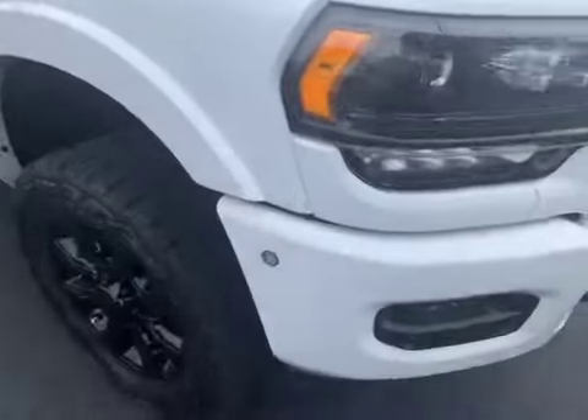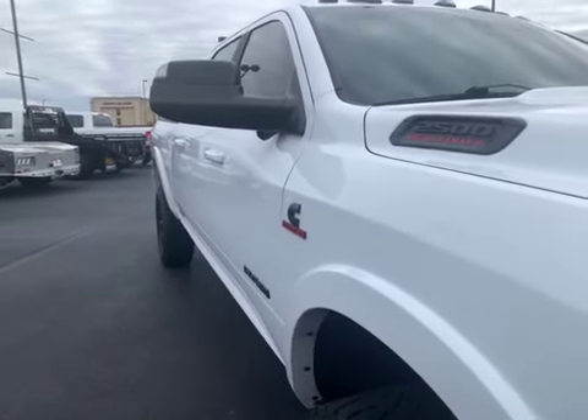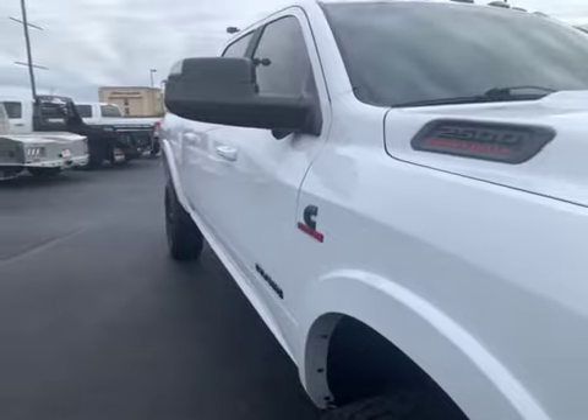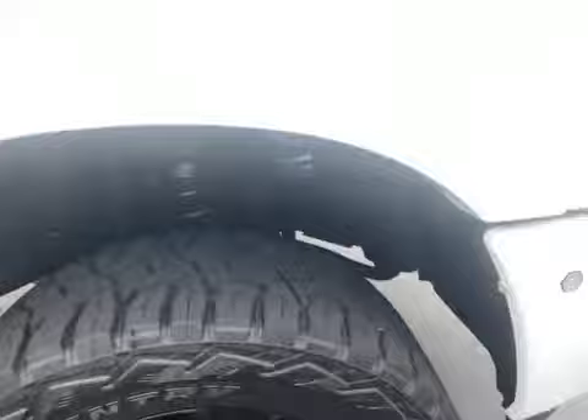Passenger side — again, I'm not picking up on any door dings. You might find one, but I don't think so. The wheels and tires all the way around are just the same.